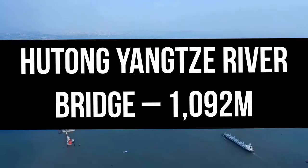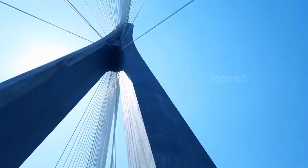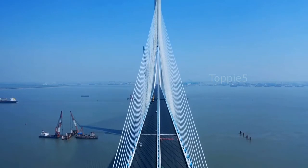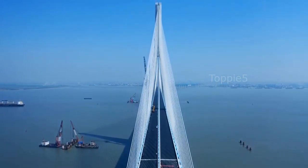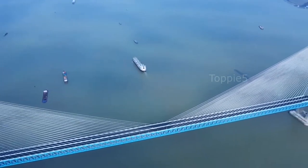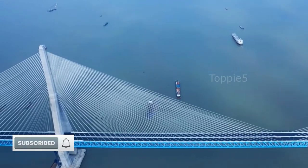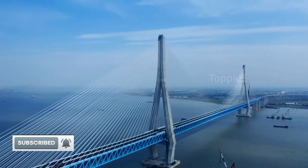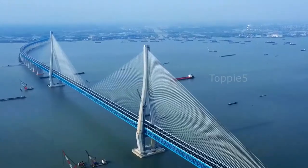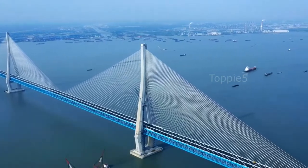Number 3: The Hutong Yangtze River Bridge, 1,092 meters. The Hutong Yangtze River Bridge is located in Jiangsu, China. It is a road-rail cable-stayed bridge connecting the cities of Shanghai, Nantong, and Suzhou in Jiangsu province across the Yangtze River. The main span of the bridge is 1,092 meters long, while its total length is 11,072 meters. The bridge features approximately 325-meter-tall diamond-type concrete bridge pylons for longer span and uninterrupted shipping in the Yangtze River Delta region.